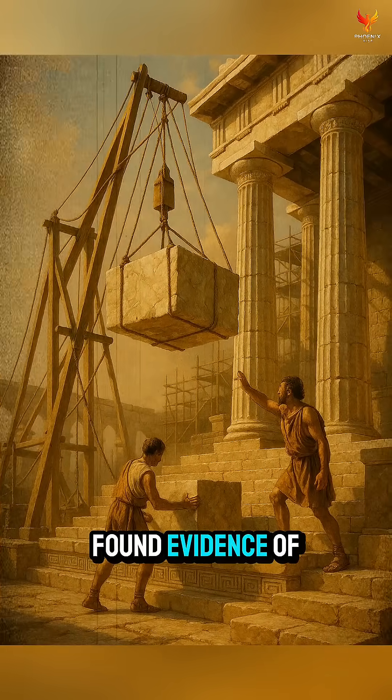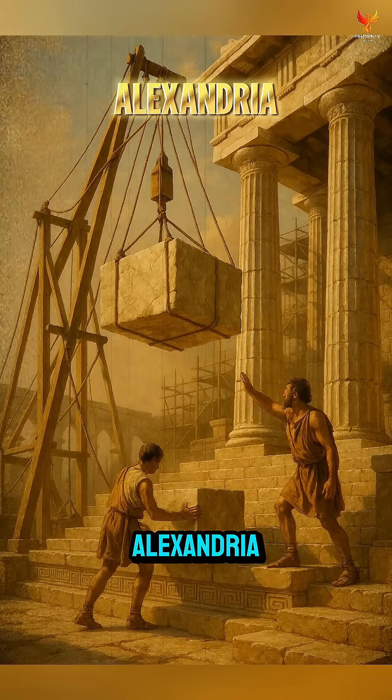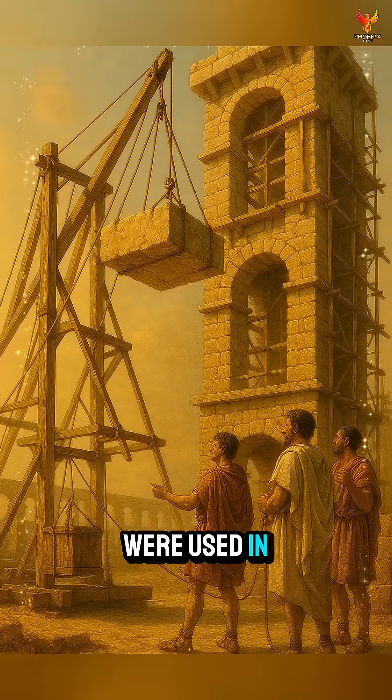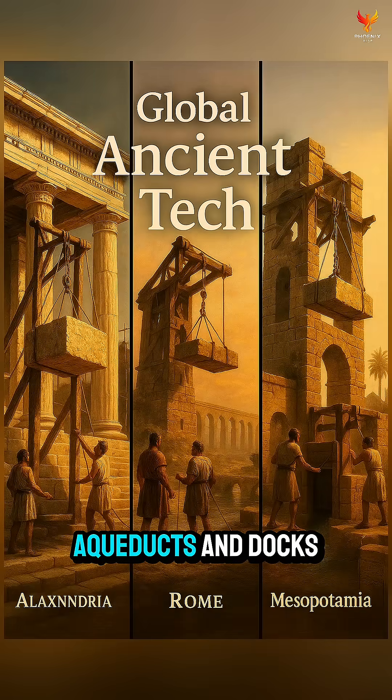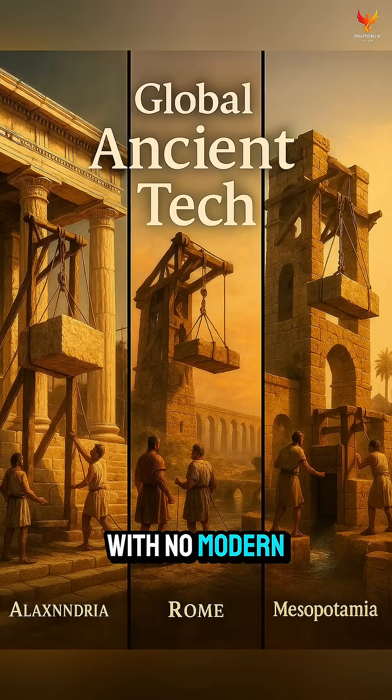Archaeologists found evidence of these mechanisms in Alexandria, and similar designs were used in Rome and even Mesopotamia. They built temples, aqueducts, and docks with no modern machines.